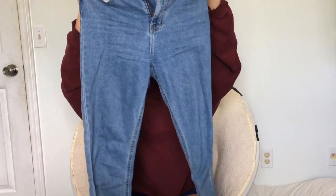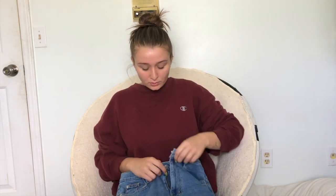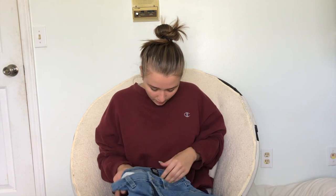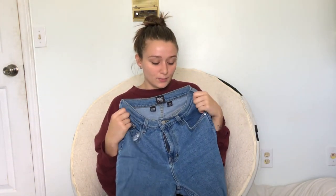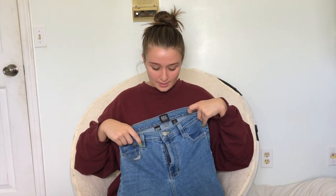Jeans are an absolute must, of course. For those colder spring and summer nights, you're going to need a good pair of jeans. These are BDG Girlfriend High-Rise Jeans from Urban Outfitters — my absolute favorite. They fit perfectly, I've gotten several pairs, and this is pretty much all I wear nowadays. They're more of a straight leg rather than skinny, and they're a great price point at around $60.